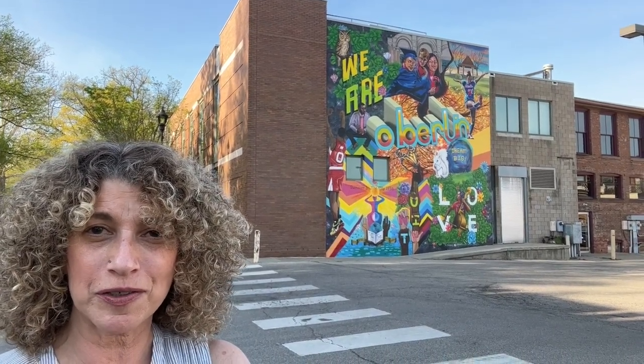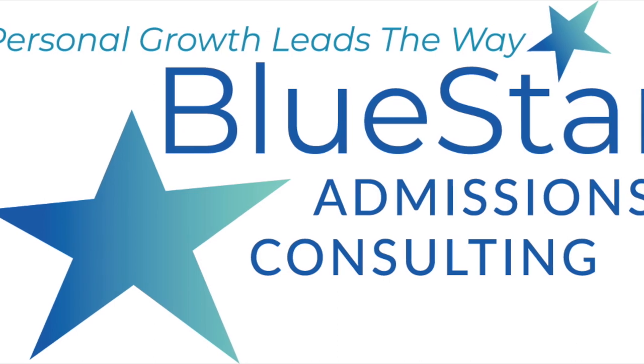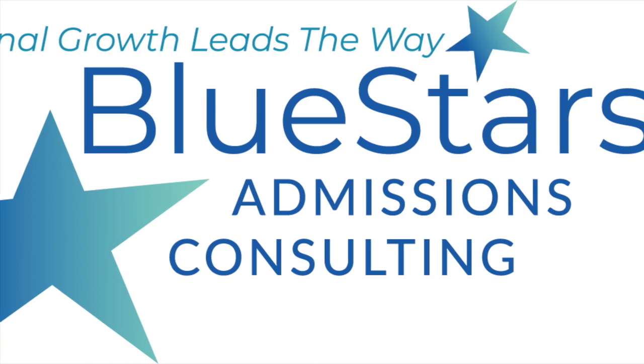This is absolutely gorgeous structure — it's part of the conservatory. It's a newer part and it houses, among other things, the Jazz Department. That building right there is the main part of the conservatory, and it was built such that every studio, every practice room, and every office has windows so you can get a sense of the progression of the day. Students love to express themselves, and I really felt I could not leave Oberlin without getting a shot of this magnificent mural — it just speaks to what Oberlin is about. The word of the day is magical.